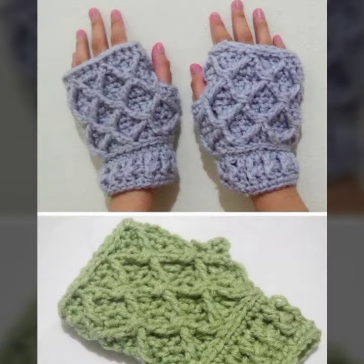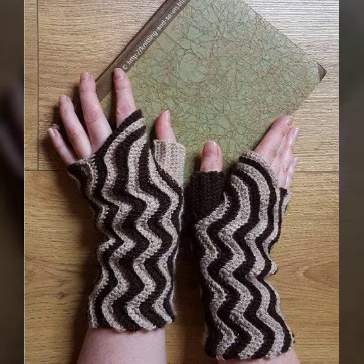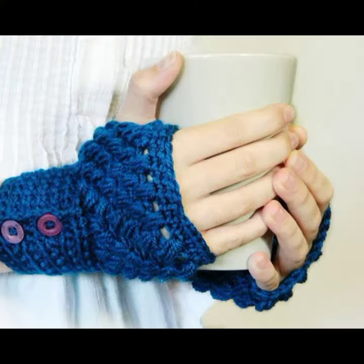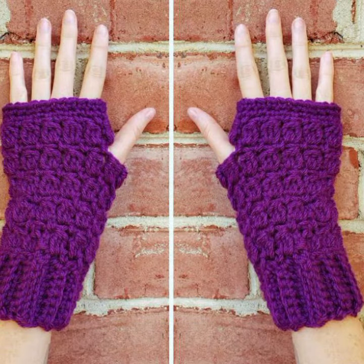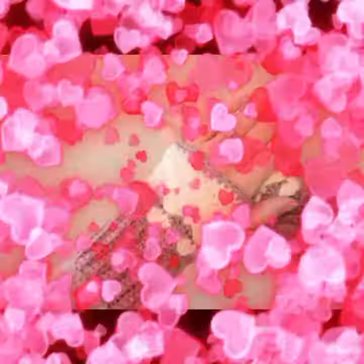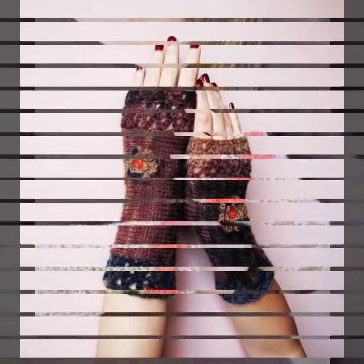Today I'm going to share with you very impressive and very beautiful crochet work — crochet fingerless gloves designs and ideas. It's beautiful, fantastic, and stylish. So please watch my video till the end.